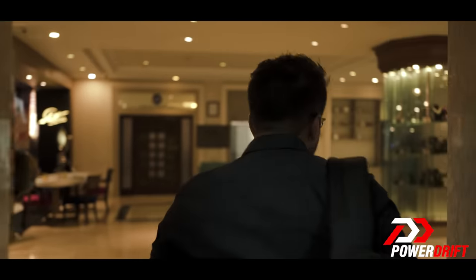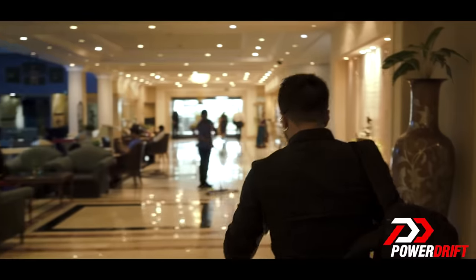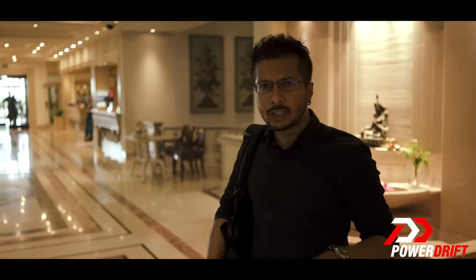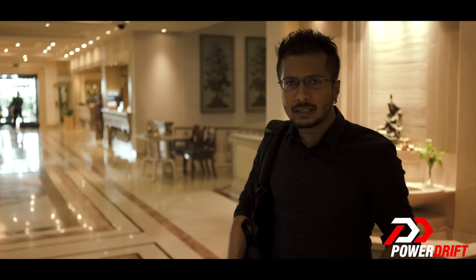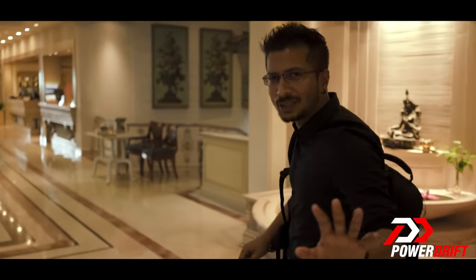Welcome ladies and gentlemen to PowerDrift, where we have travelled all the way from Pune to Chennai to check out a car with a new gearbox. What? Hang on — you can't be serious, right? I mean, we came all the way from Pune to Chennai, taking an early morning flight, just to drive a car with a new gearbox. Unbelievable.